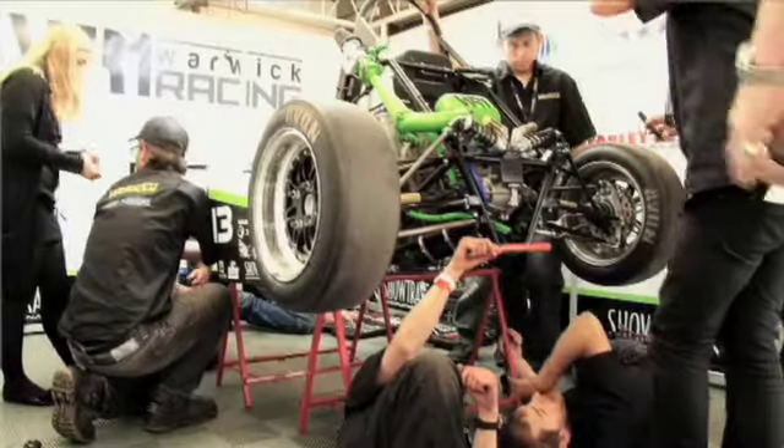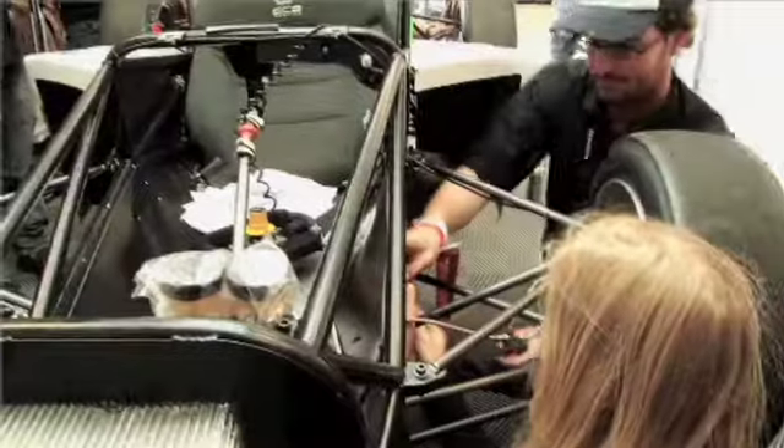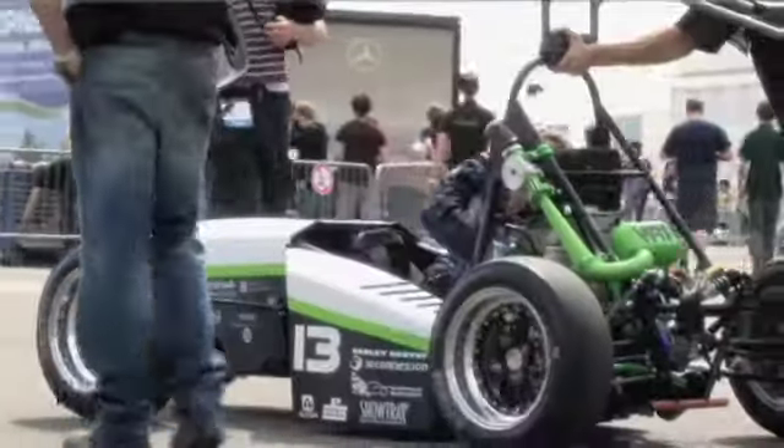The Formula Student Competition itself is a really exciting experience. The campsites have a fantastic atmosphere for people from all around the world. During the day we work on the car, and at the very beginning of the competition we have to get in the queue for scrutineering, which is where all the judges look at all the different aspects of the car — obviously a very nerve-wracking experience. Once you've got through scrutineering you can start on the following days on the actual dynamic events: acceleration tests, the brake test, all those sort of things.